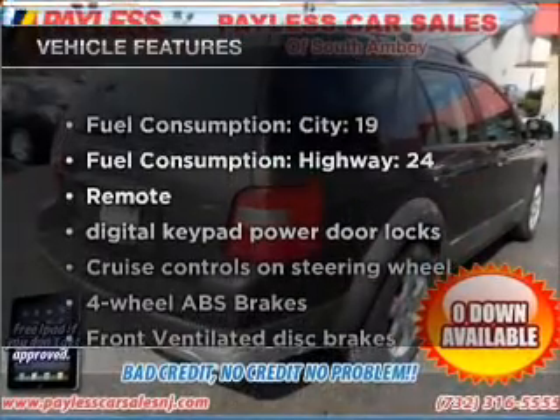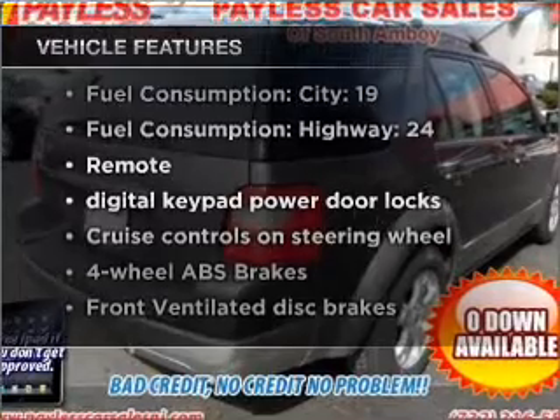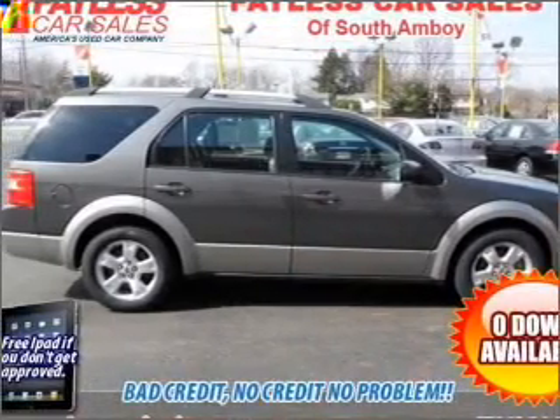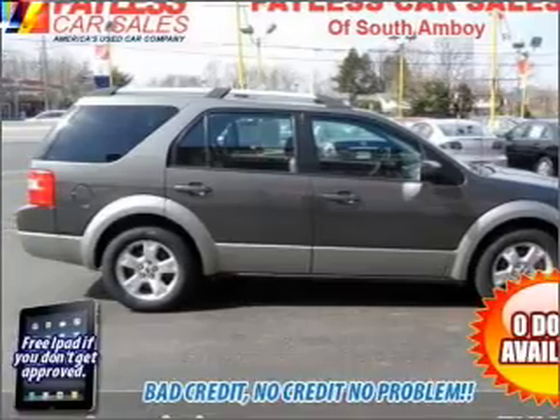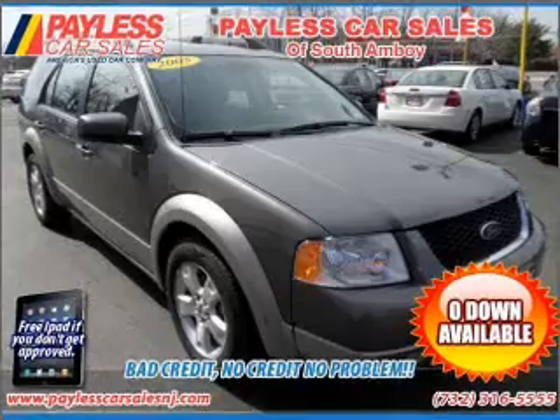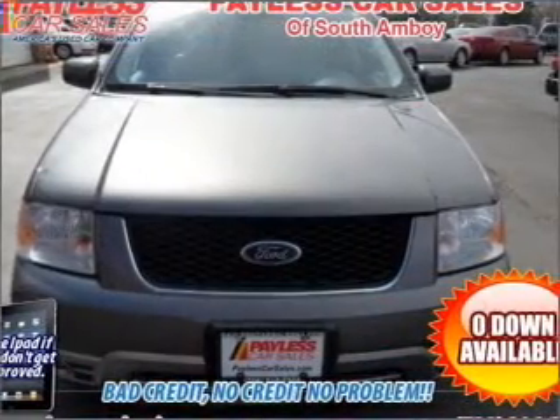And with these notable features, you won't want to miss out on the opportunity to own this amazing vehicle. Air conditioning, power door locks, power windows, power steering, cruise control, power mirrors, an alarm system, an AM-FM stereo with a CD player, and an adjustable tilt steering wheel.